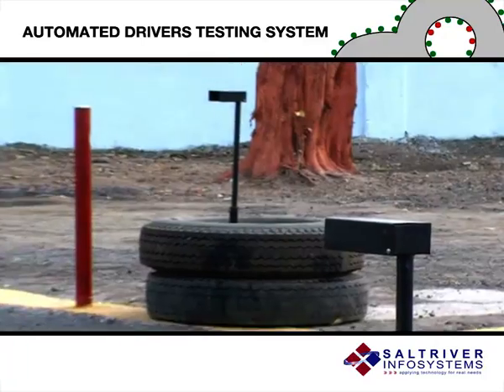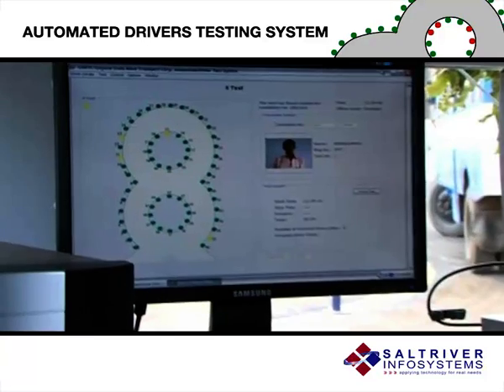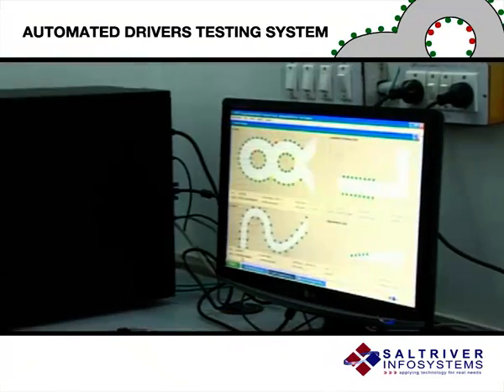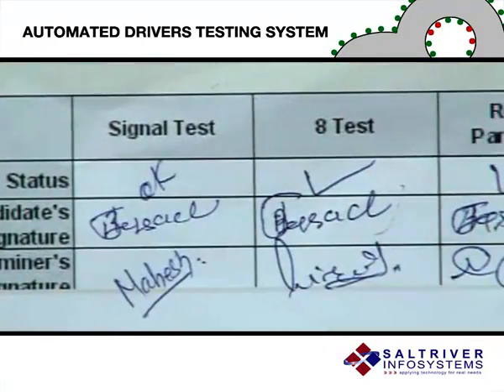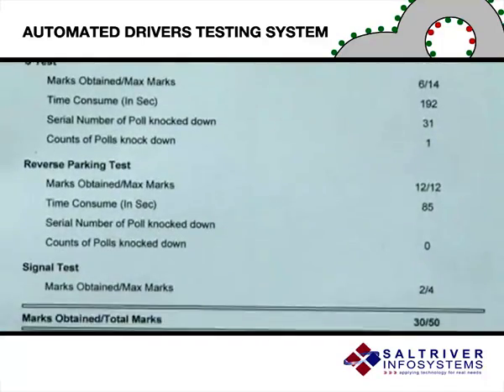The optical sensors at the start and end points monitor the time taken to drive the bus between the specified start and stop positions. The system automatically generates the consolidated results on the completion of all tests. The result is printed and handed over to the candidate immediately, and the results are also stored in a database for future reference.